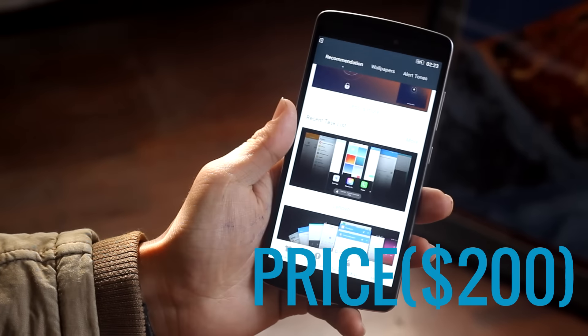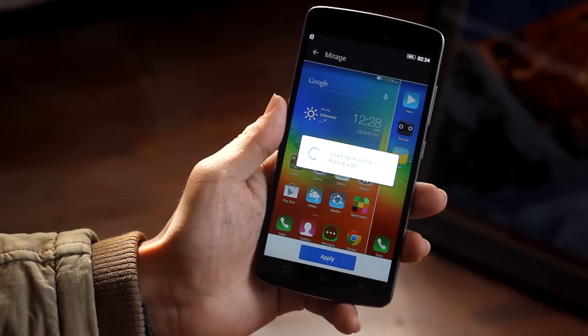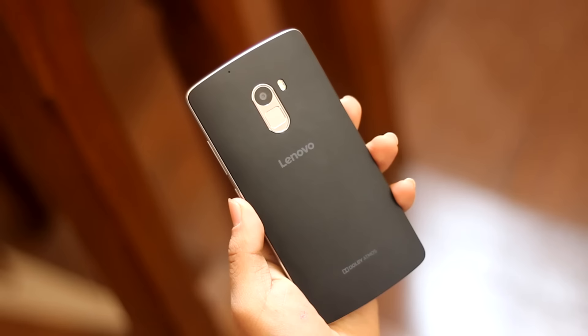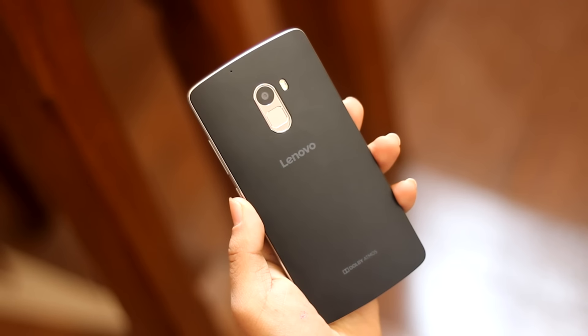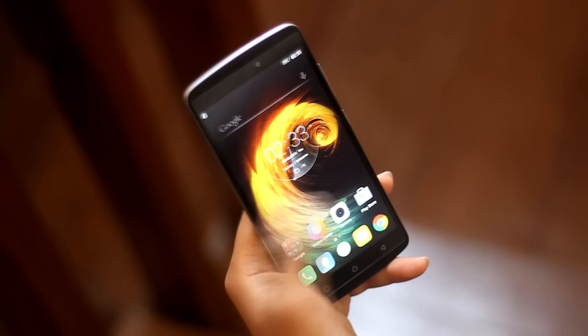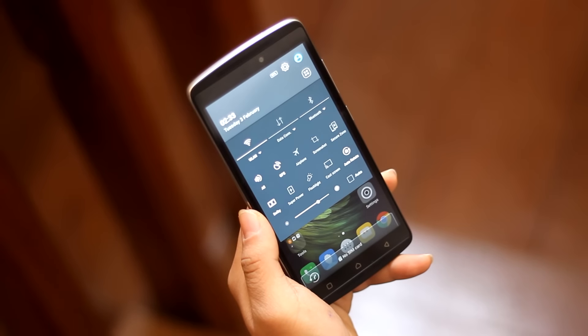Lastly, the price of the phone. The phone is bang for buck and you'll definitely enjoy its positive features. Only at around $200, you get a smartphone with good looks, metallic frames, front-facing speakers, and a fingerprint scanner. Getting those good features at such an affordable price is a nice deal.